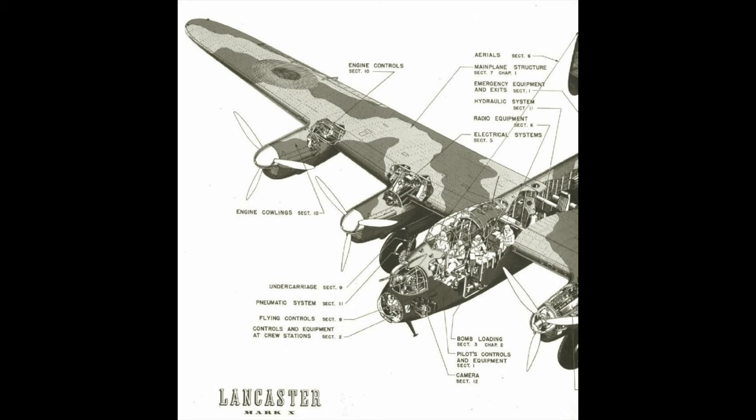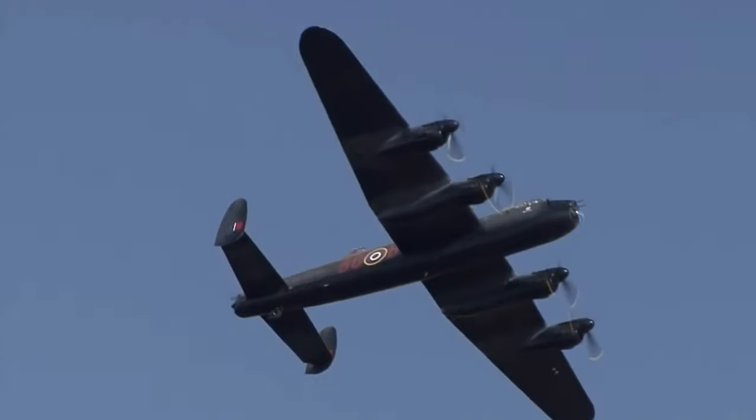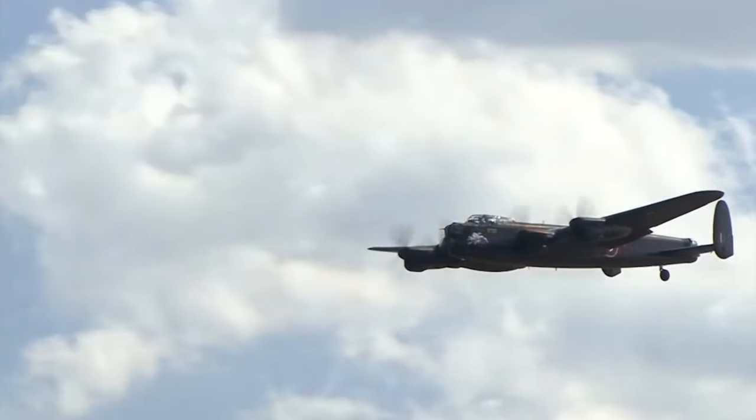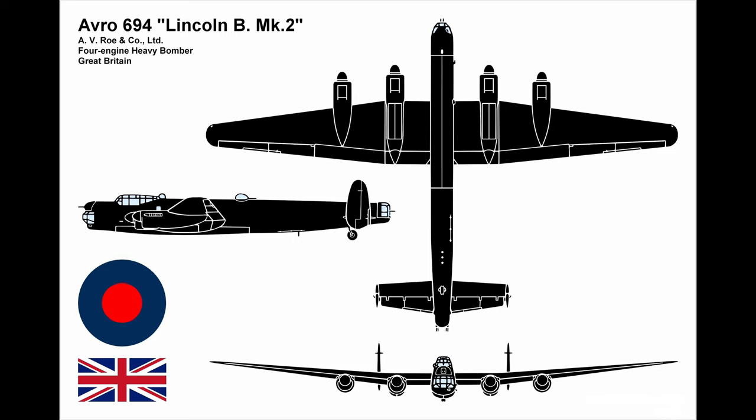Each aircraft would cost £50,000 to produce, had 55,000 parts, and took 70,000 man hours — or in this case, woman hours — to build. 7,377 were produced in five years, and a quick check in today's money comes out at about £195 billion. The first Lancaster flew on the 9th of January 1941 and proved an immediate success. After the war, passenger airliners such as the York and Lancastrian, and the military Shackleton and Lincoln, derived from the Lancaster.